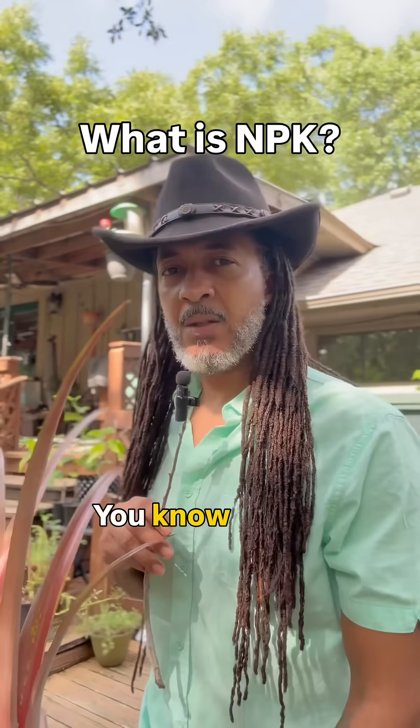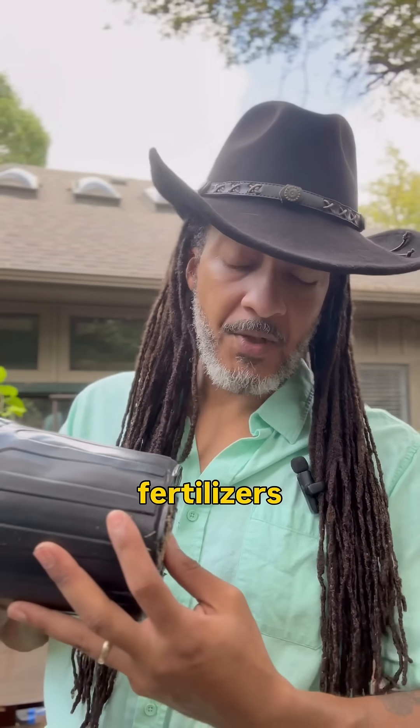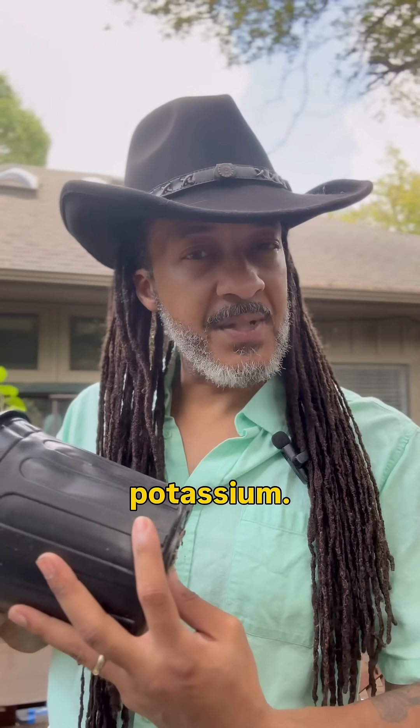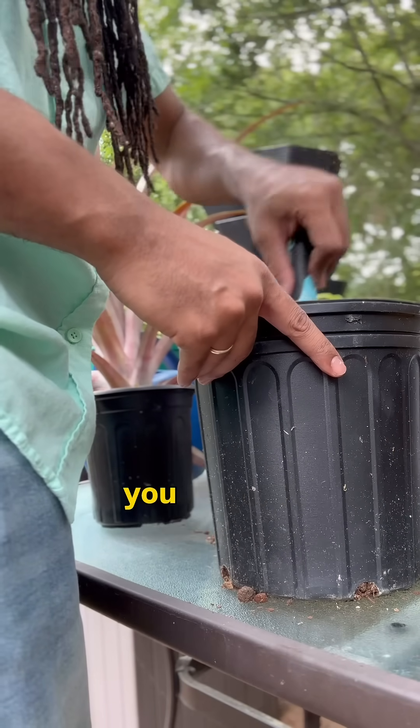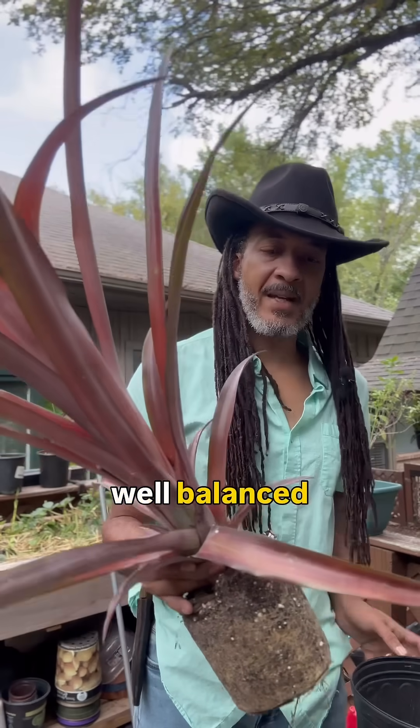That's a really good question. The simplest answer in regards to fertilizers for feeding your plants is going to be your nitrogen, phosphorus, and potassium. But when it comes to feeding our plants, I want you to think about it like it's a full meal or like a well-balanced diet.